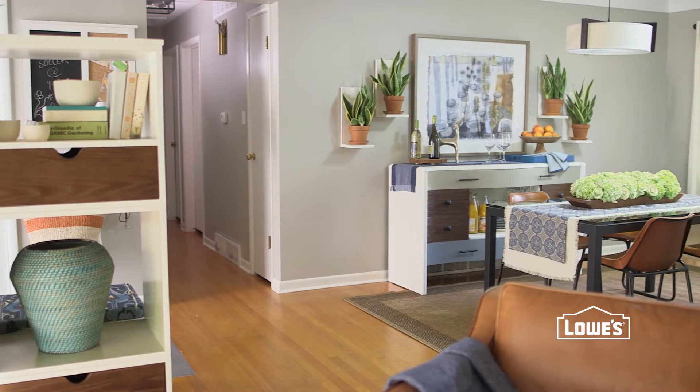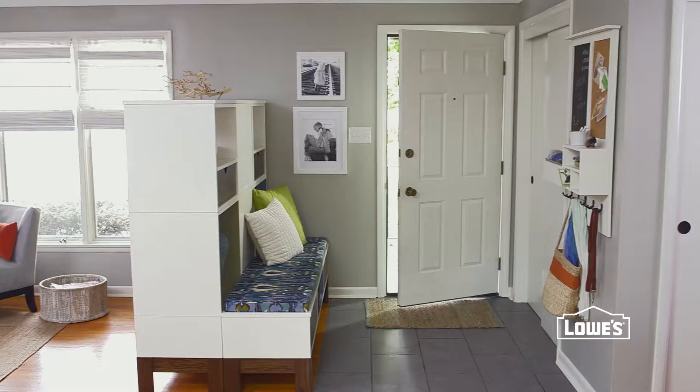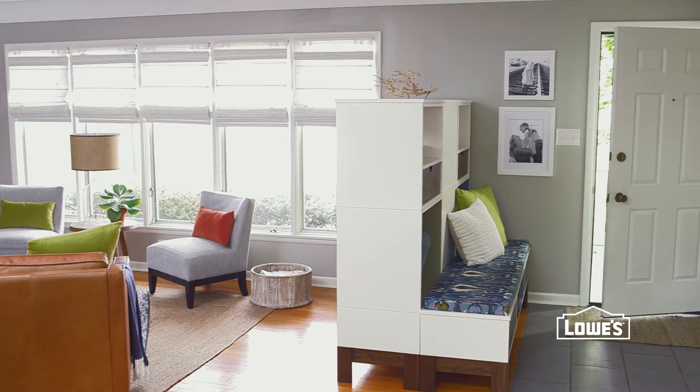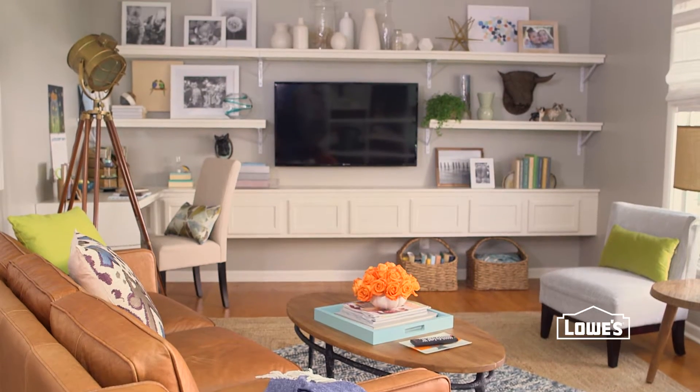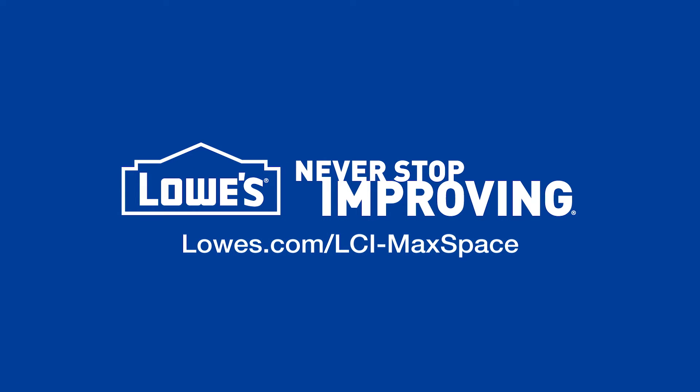All these changes support more functionality, defining separate areas to look and live less like one big room. So if you're challenged by uninspired surroundings, make some changes for a space that works for you. For more information on the projects and products, go to lowes.com/lci-max-space.